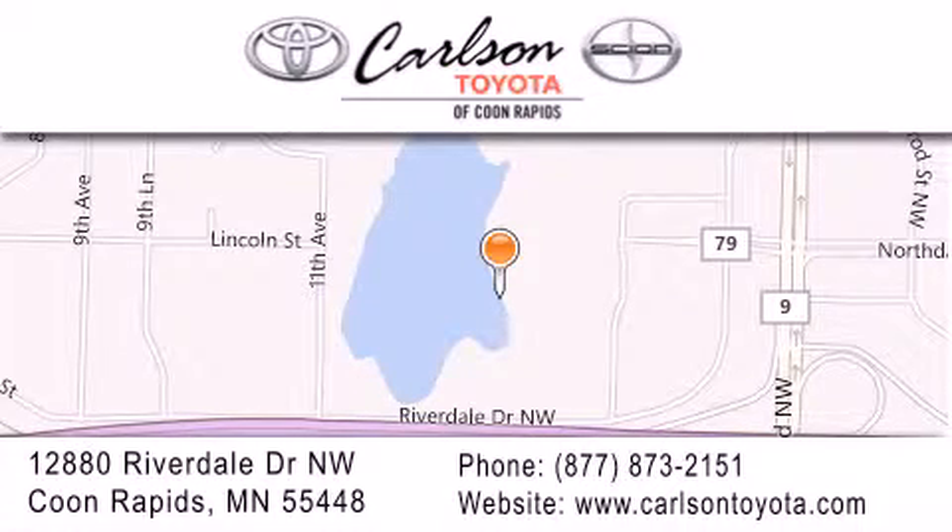Carlson Toyota, you're gonna love us. Thank you.